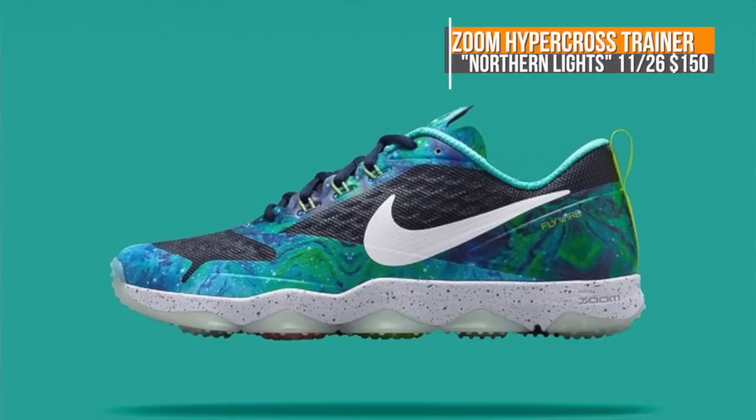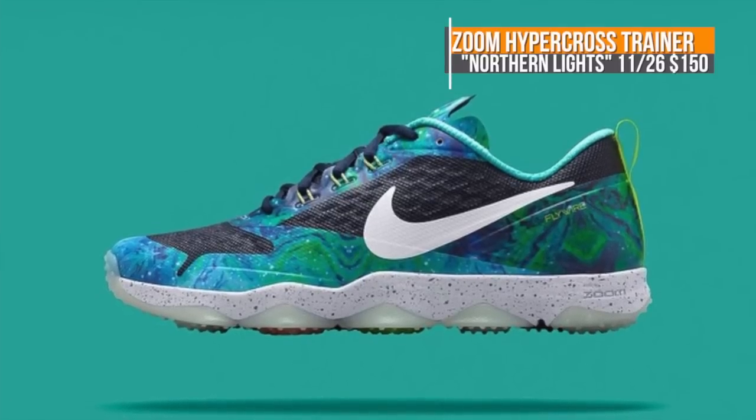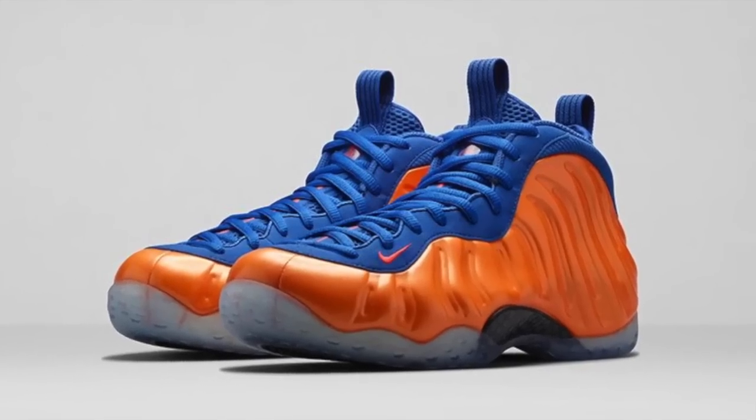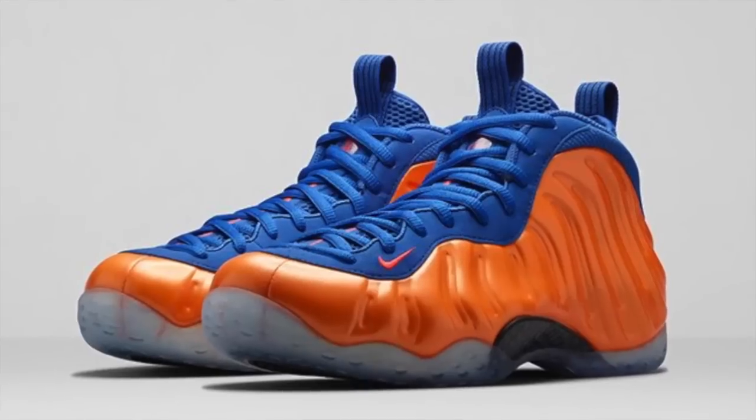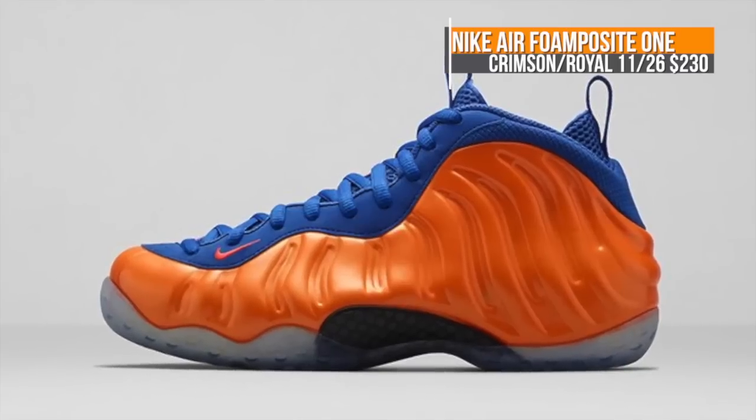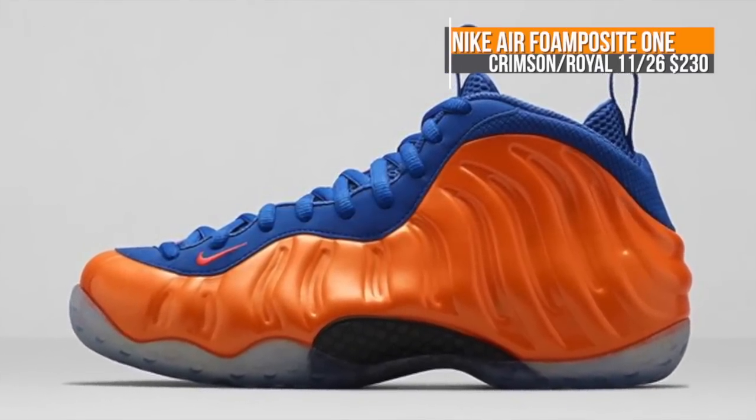For the last two lifestyle looks, we have the new Hypercross trainer with a Northern Lights theme — that one's going to cost you $150. And bringing up the back of the pack is the Nike Air Foam Posit 1. The colors are officially total crimson and game royal, but I have a feeling people are going to be calling these the New York foams. You can grab these on Wednesday as well for $230.